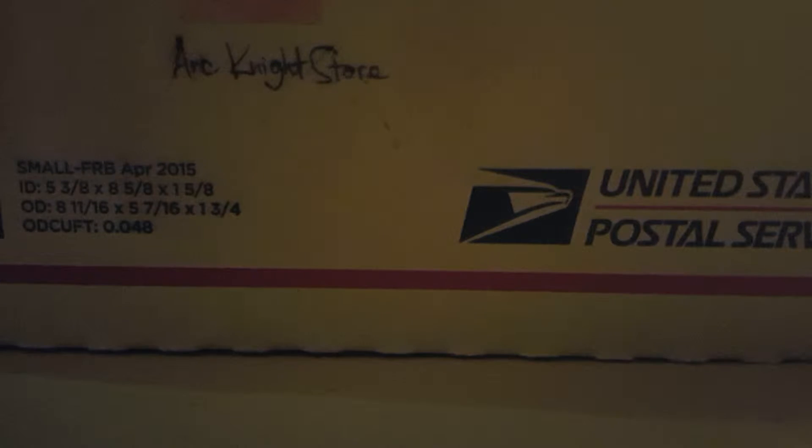Hey guys, Sora here, and my normal camera is not set up. You can tell this is much different and dark, and I'm having troubles with my laptop, so this is on my new phone. Hopefully I can upload this onto YouTube. Anyways, this is my Lucky Box for October. Hopefully you'll be able to see everything alright. We'll see how it goes.